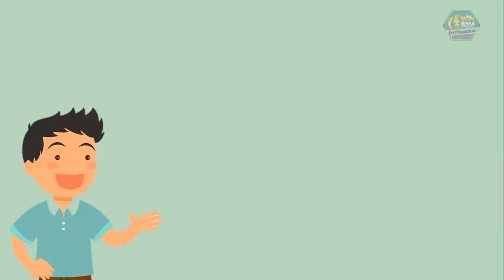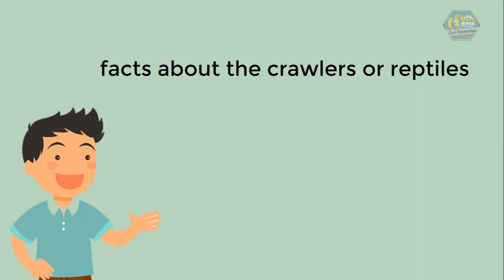So learners, now we know some facts about the crawlers, or reptiles. Let's take care of them as they are part of our world as well. That is all for now — I hope you learned something today. Have a nice day!